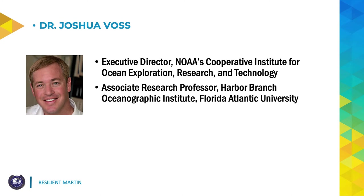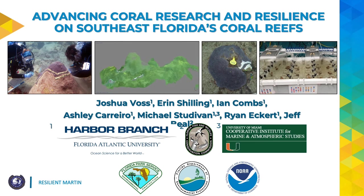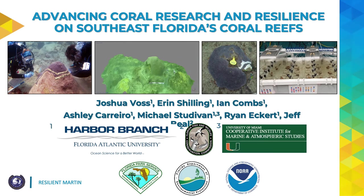Good afternoon, Commissioners. My name is Joshua Voss. I'm the Executive Director of the Cooperative Institute for Ocean Exploration Research and Technology, as well as an Associate Research Professor at Harbor Branch Oceanographic Institute at Florida Atlantic University. Thank you for taking the time to listen and learn about the coral reef research we've been undertaking in Martin County for over a decade. I'm going to be speaking about a project focused on advancing coral research and resilience on Southeast Florida coral reefs, with a focus on the work we've been doing in Martin County, specifically at St. Lucie Reef.